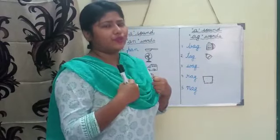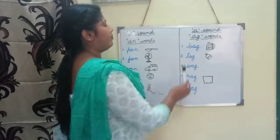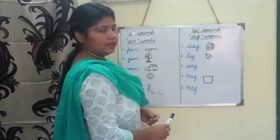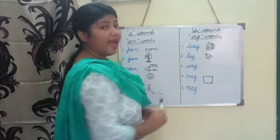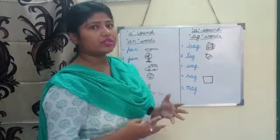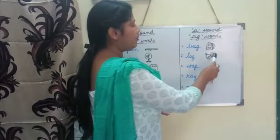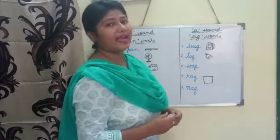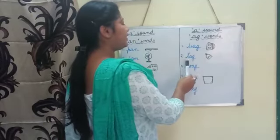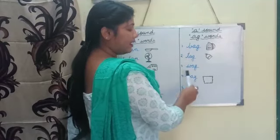You have a bag, no? And you carry your bag to school, no? So this is a picture of a bag. Number two: tag. Tag means when you buy something new, like new clothes or a new bag, you can see a tag — a price tag. So this is called tag. You can see a sticker or a price tag. Say with me: tag.